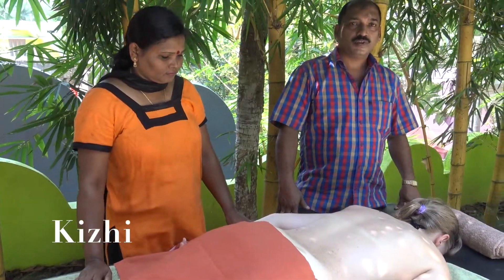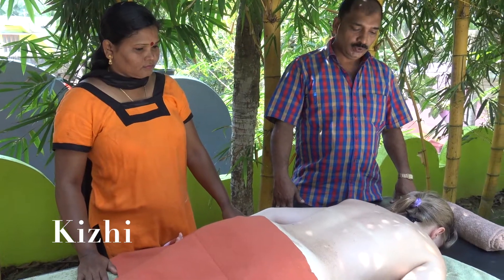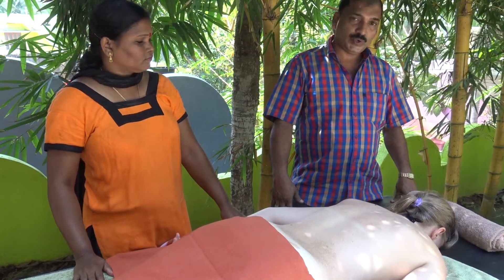My name is Dr. Sandoz. Today I am going to show you how we do this sweden treatment, nilakiri.